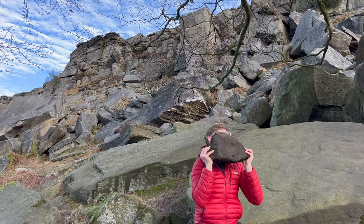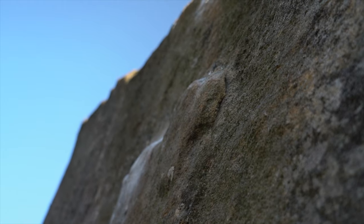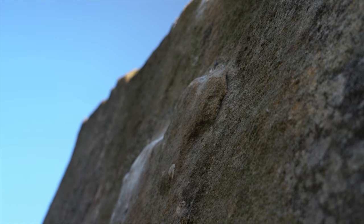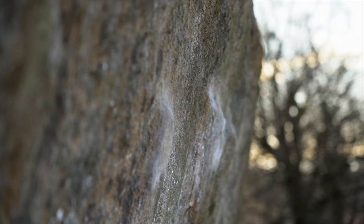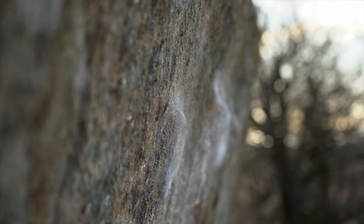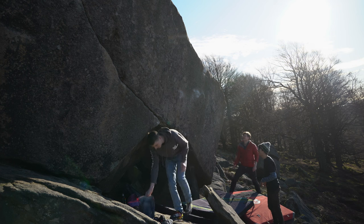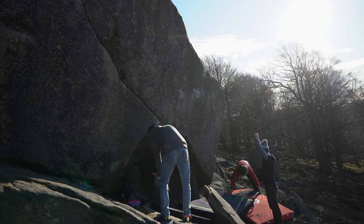These holes are little and sloping down. I knew this already as I had felt them in the past, but this was the first time I was actually intending to have a session on the problem. Conditions were good, psych was high, and we were determined to try our best.